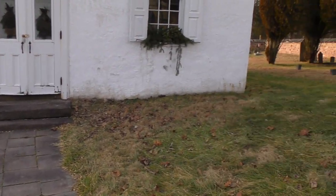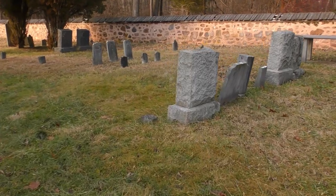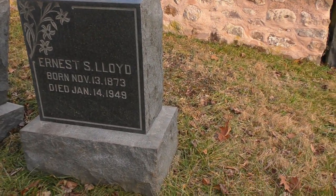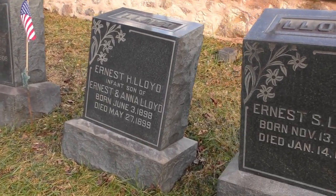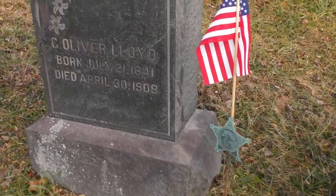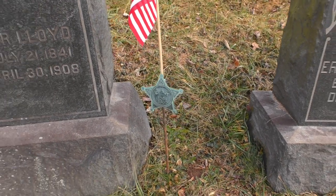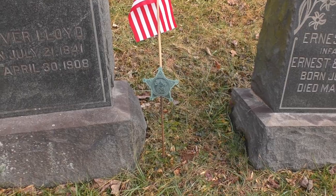I don't know where to start. I guess we'll start on this side first — this looks like where some of the newer burials are. We've got 1873 and 1949, so some of these are still old — 1800s. Oh, here's a Civil War veteran, Oliver Lloyd. Got the Grand Army of the Republic plaque there.